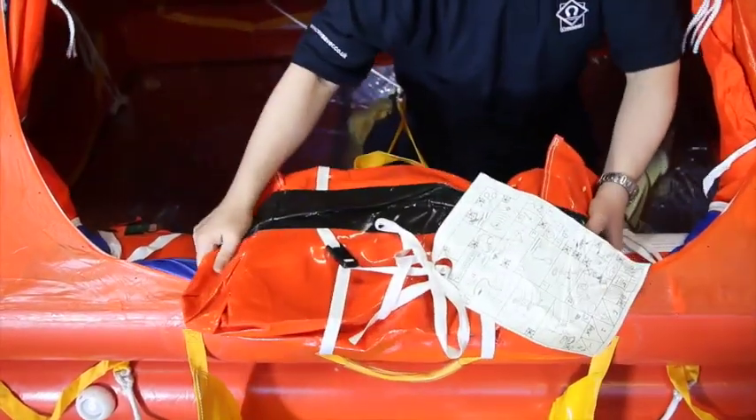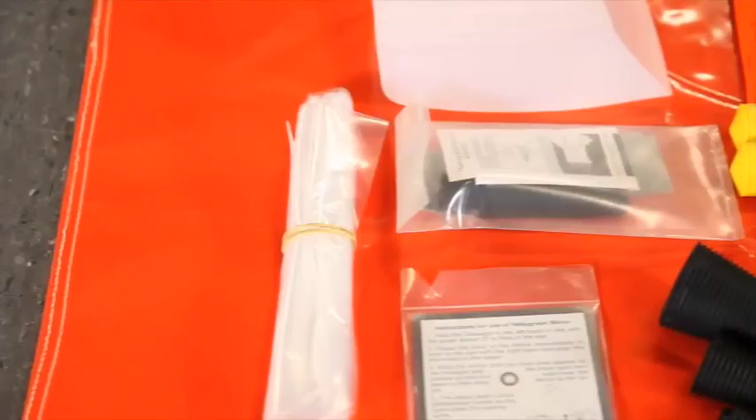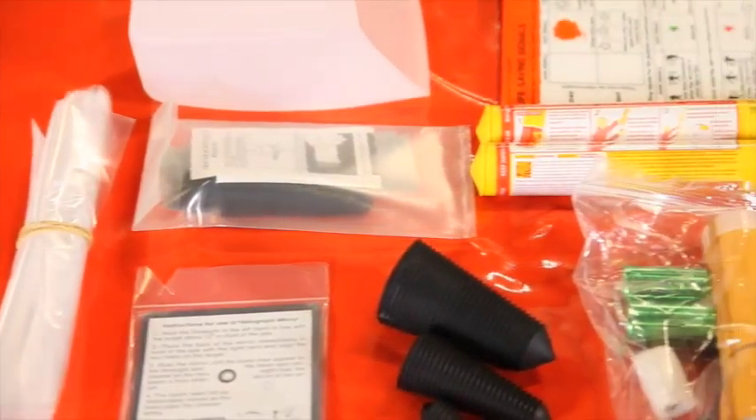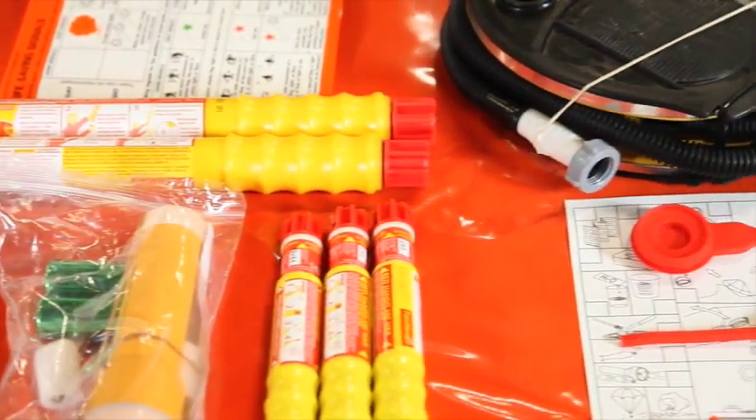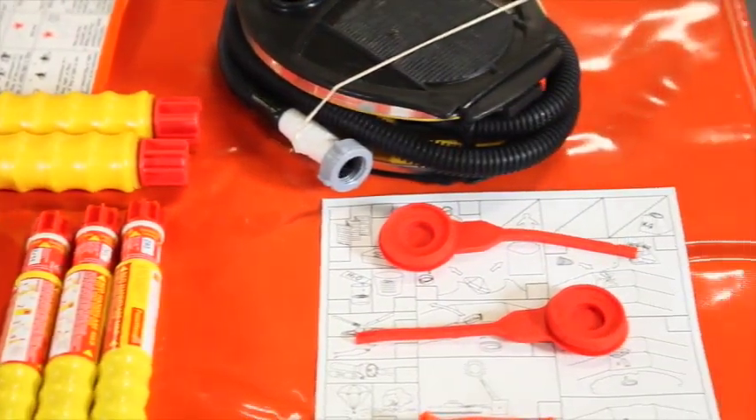Inside each life raft there is an emergency pack which includes items such as distress flares, repair kit, torch, heliograph and whistle for attracting attention, and a baler.